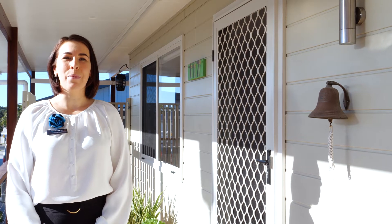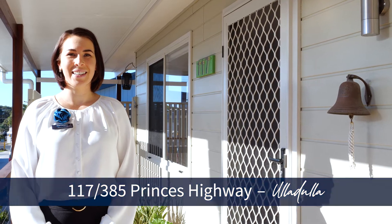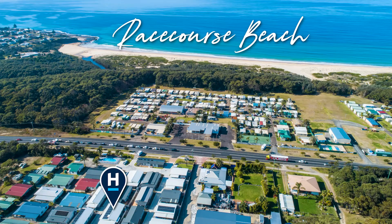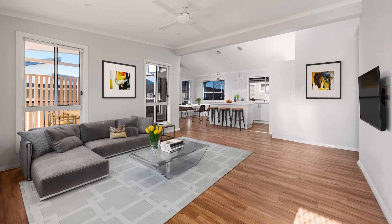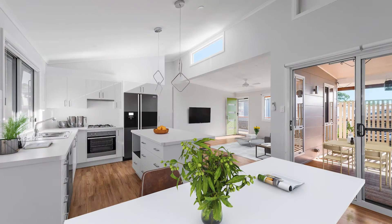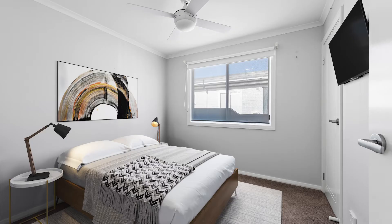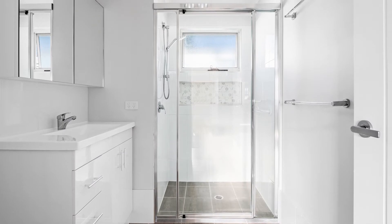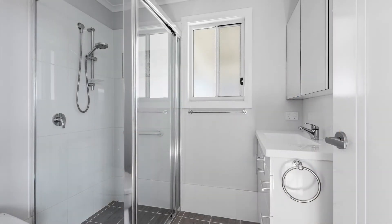Hi, I'm Gemma from Harcourts and welcome to Villa 117 in the Suncoast Lifestyle Village. In new condition, this villa represents an attractive lifestyle opportunity for over 50s to enjoy the beauty of the South Coast. The villa features a very functional design and floor plan with quality features to provide optimal comfort.